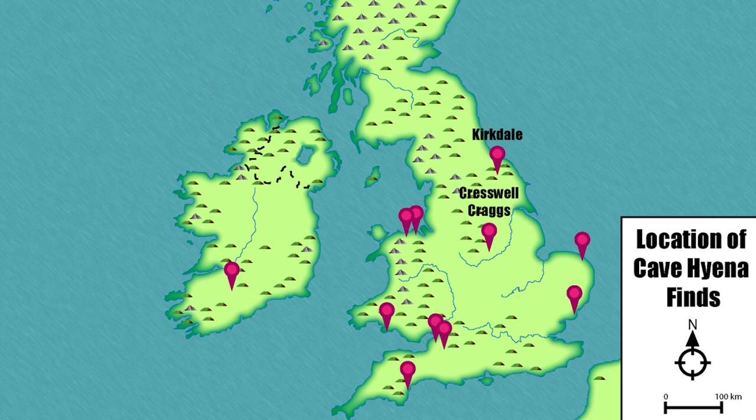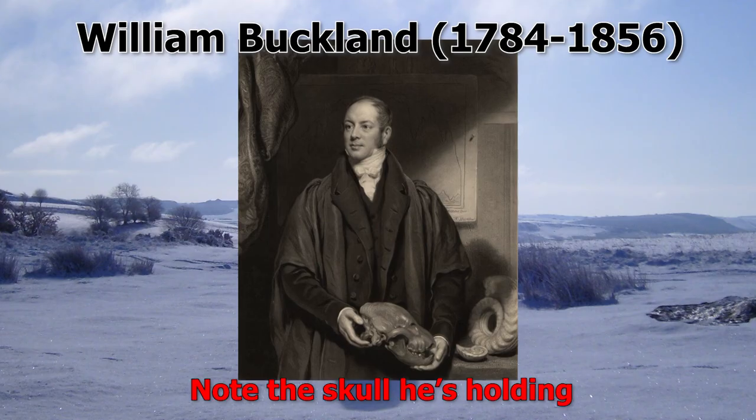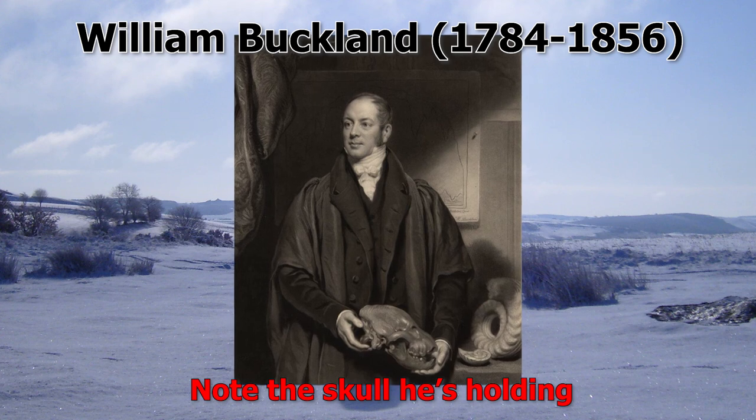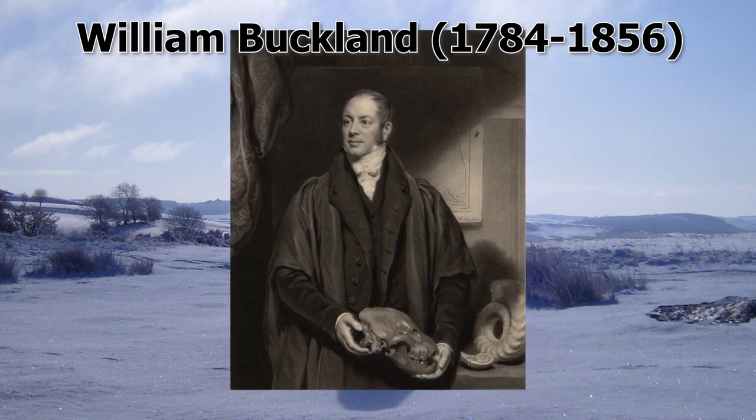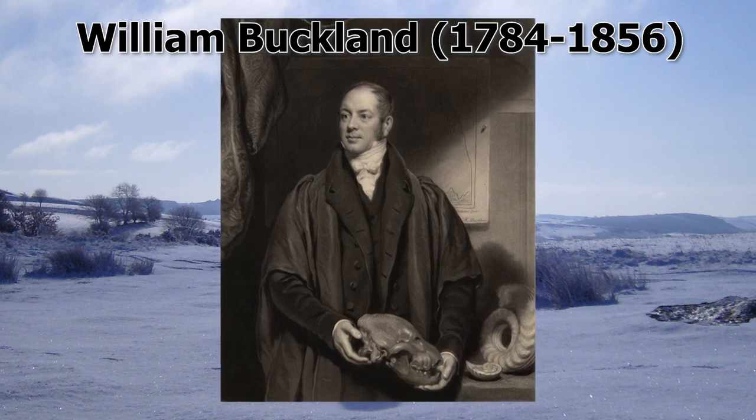Over at Kirkdale in Yorkshire, some of the first UK hyena finds were made in a cave near the village by William Buckland in 1821 — the same William Buckland who three years later would describe the first known dinosaur to science, Megalosaurus.